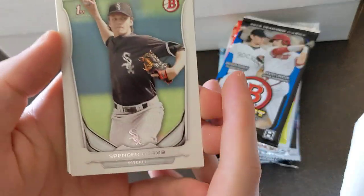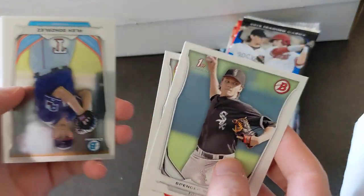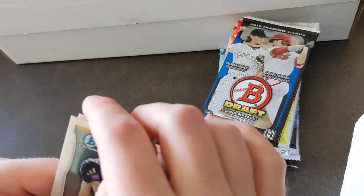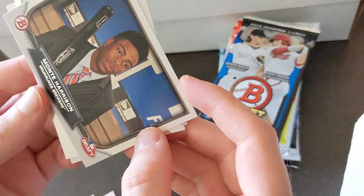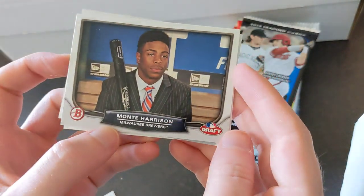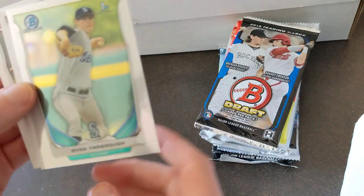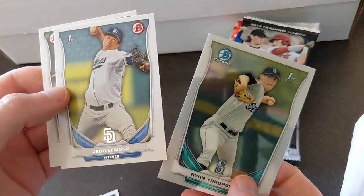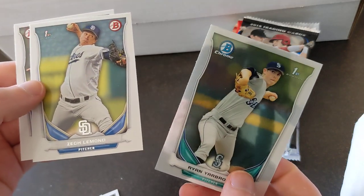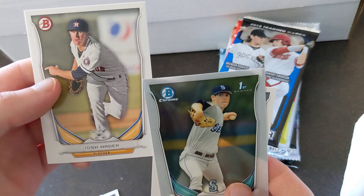Let's see what we have here — Spencer Adams, JP Crawford, Alex Gonzalez, Monte Harrison (he played for the Marlins last year), Ryan Yarbrough — that's a cool one — Zek Lemond, and Josh Hader, look at him as an Astro.